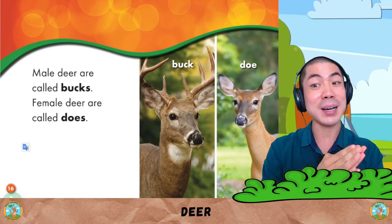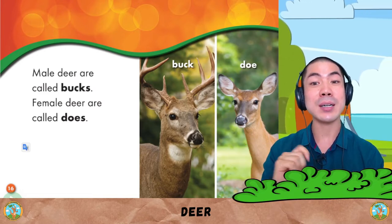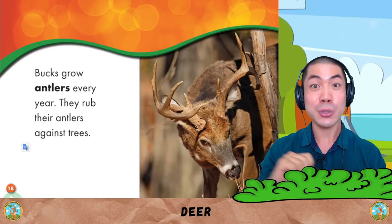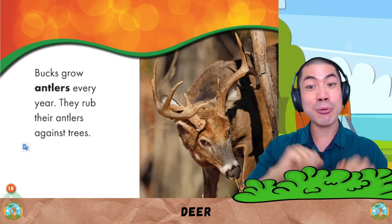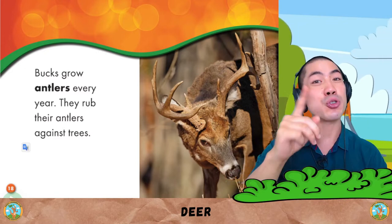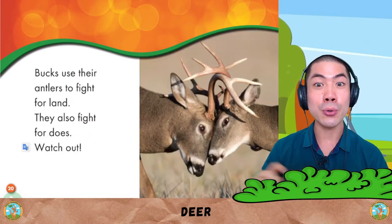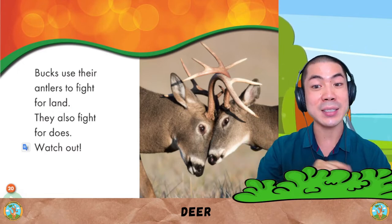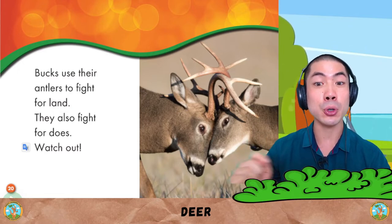Male deer are called bucks, and female deer are called does. Very good. Bucks grow antlers every year. They rub their antlers against trees. Bucks use their antlers to fight for land. They also fight for does.